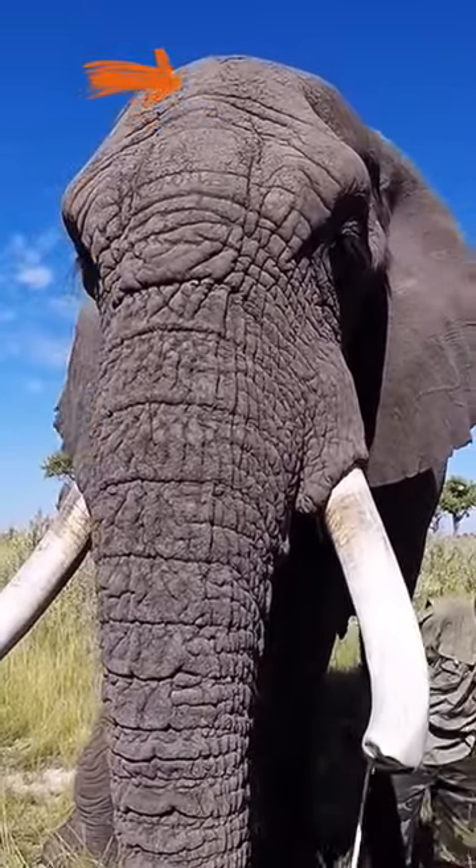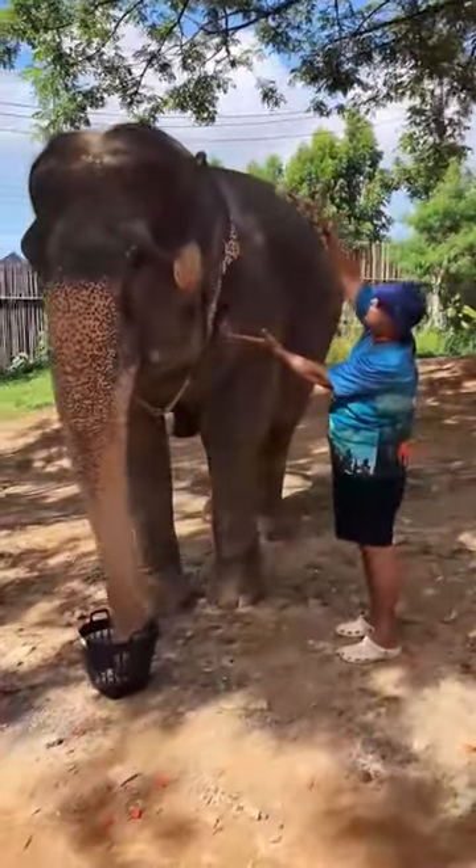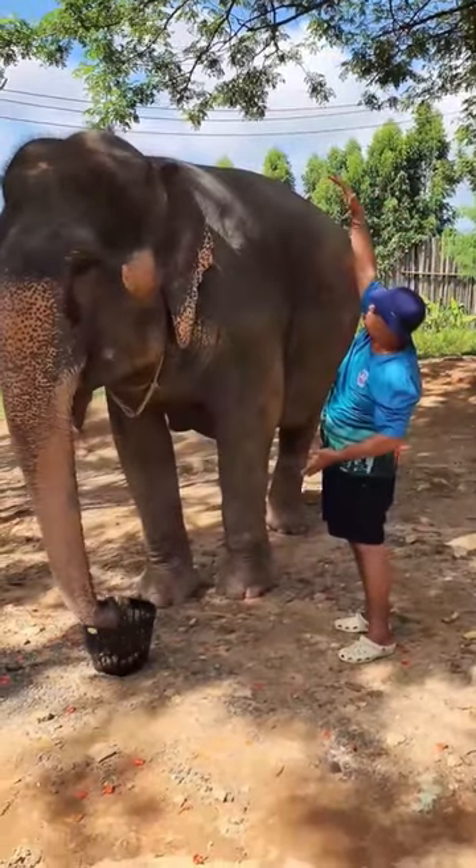There are a lot more differences. For example, you see the ears — the Asian ones, at maximum, they can get this size. The African ones have much bigger ears.